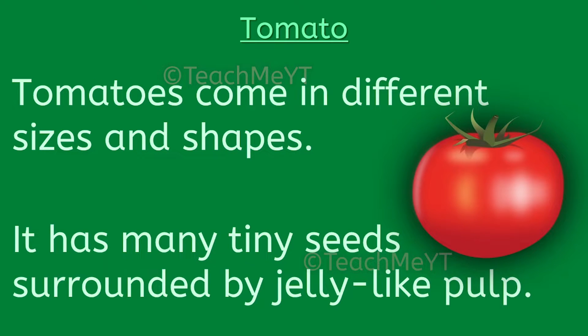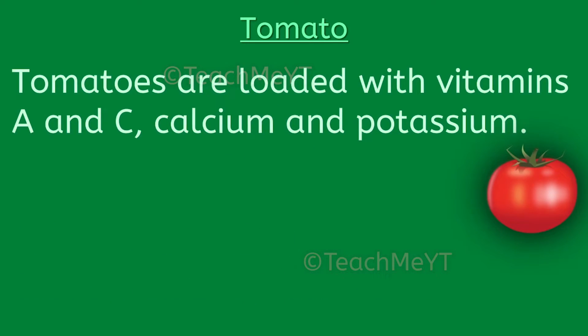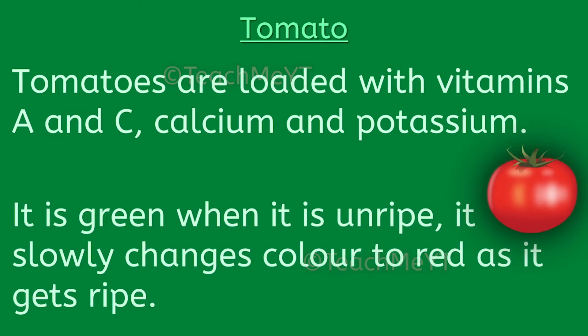It has many tiny seeds surrounded by jelly-like pulp. Tomatoes are loaded with vitamins A and C, calcium and potassium. It is green when unripe and slowly changes color to red as it gets ripe.